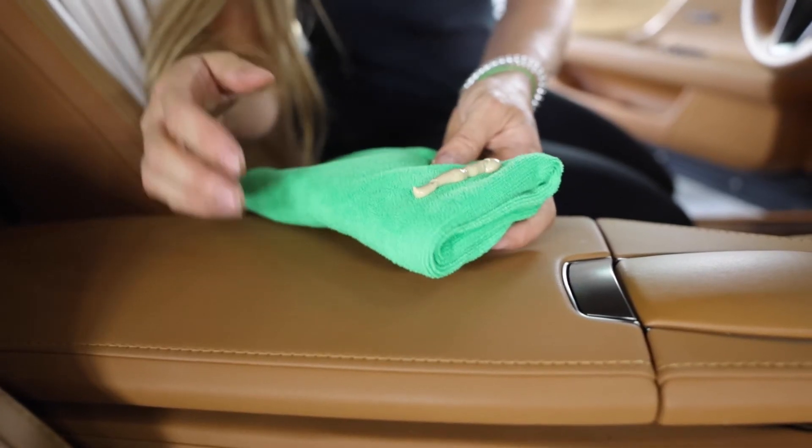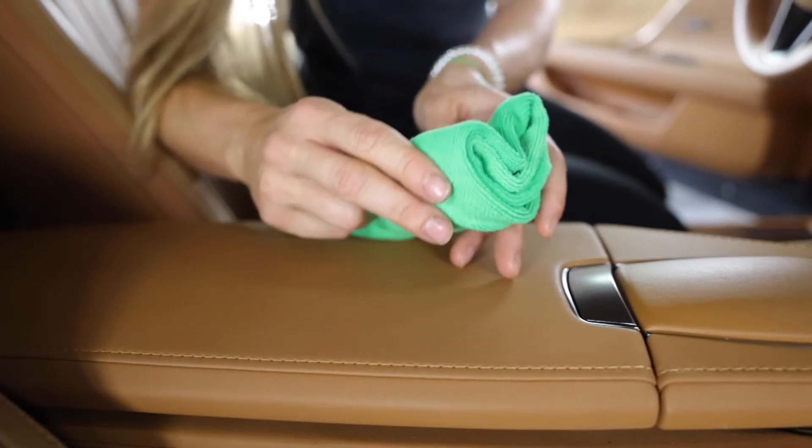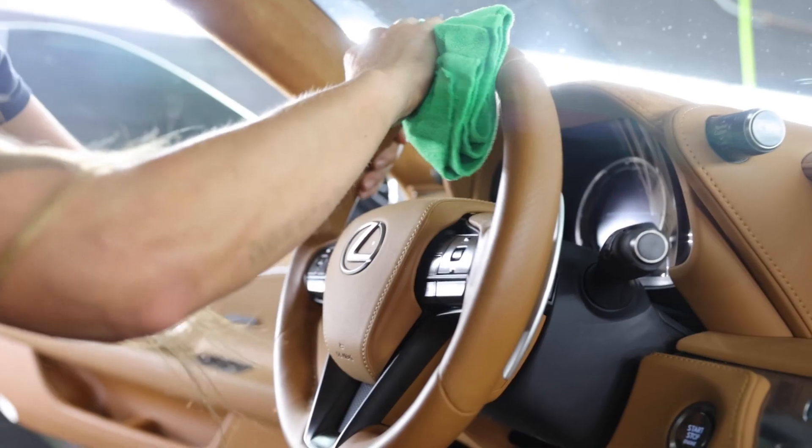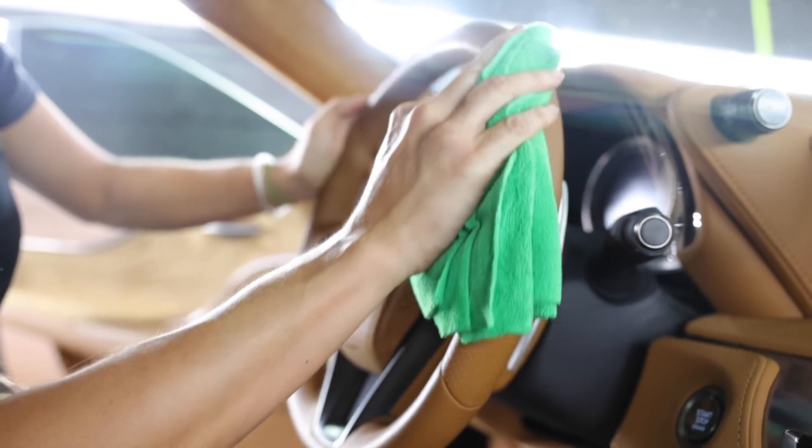Remove loose dirt from the leather surface, shake the bottle well, and apply onto a soft towel. Gently rub the towel in a circular motion and buff immediately with a second towel. Test first on a surface to ensure compatibility.